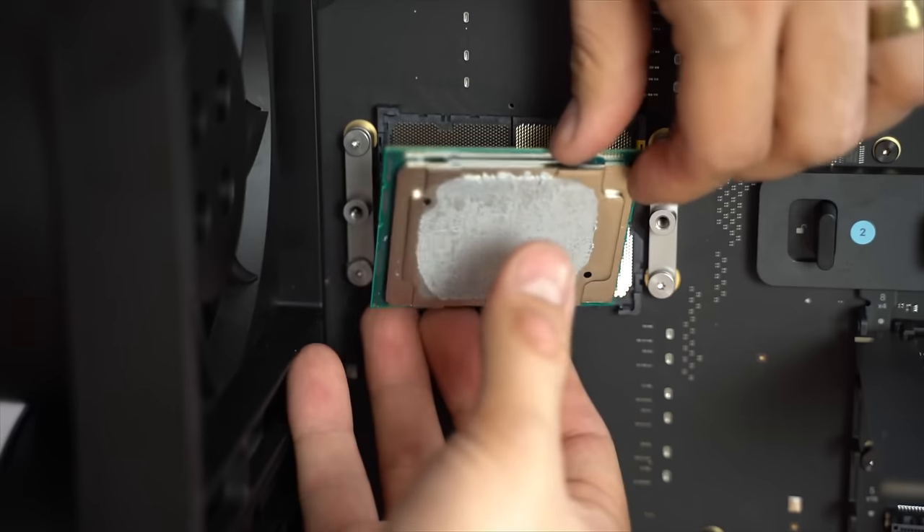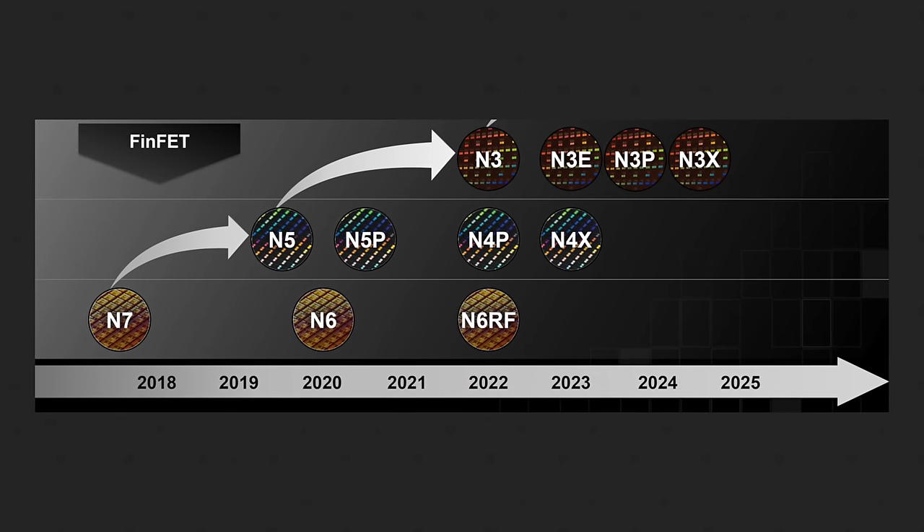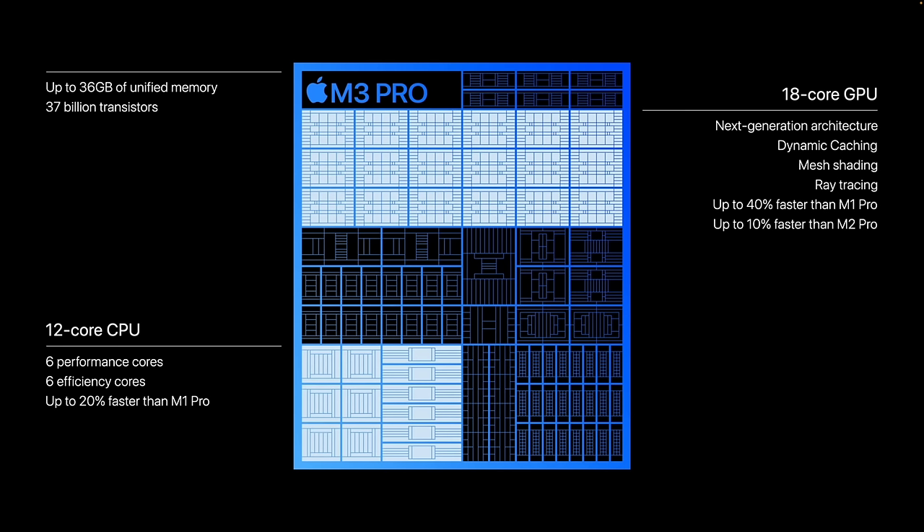I fully believe the M4 Extreme will outperform the best consumer CPUs and even top NVIDIA GPUs in raw performance, revolutionizing the industry and accelerating the shift toward ARM chips for server setups over power-hungry x86 architectures. It makes perfect sense why Apple waited for the M4 family — due to AI features and being the first 3-nanometer node compatible with future nodes. It's in both Apple's and TSMC's best interest to move away from the one-off N3B node as fast as possible.